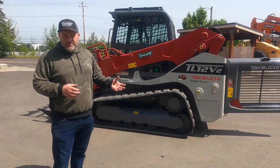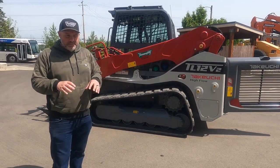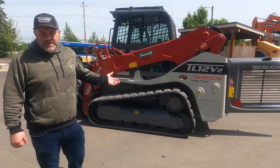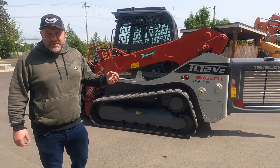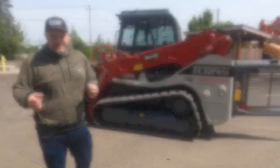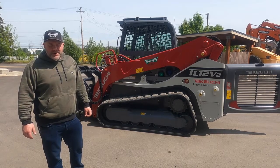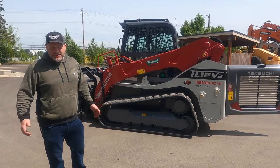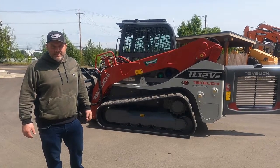You can do that yourself on the internet. You'll get a login with Takeuchi and you can track the productivity of your machine as well as maintenance intervals and that sort of thing on your computer or on your smartphone. That's going to conclude the walk around on the Takeuchi TL-12. If you have any further questions at all, feel free to give us a call. United Machinery — thanks for stopping in.